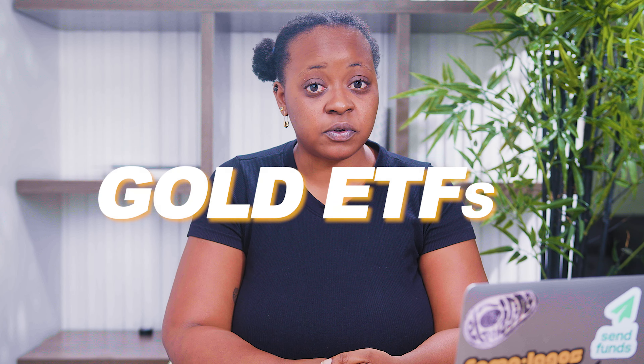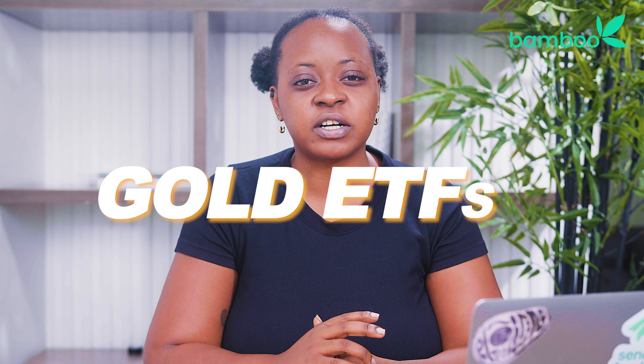Welcome to the fascinating world of gold ETFs. If you've ever wondered how to invest in gold without dealing with the complexities of owning physical gold, you're in the right place. In this article, we'll explore the basics of gold ETFs, what makes them a popular investment choice, and why they may be a valuable addition to your portfolio. So, let's get started.